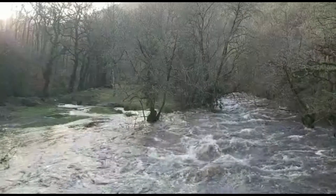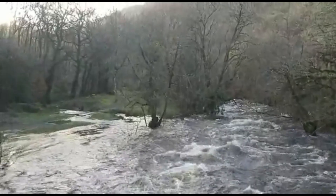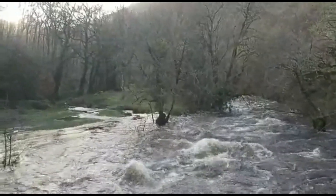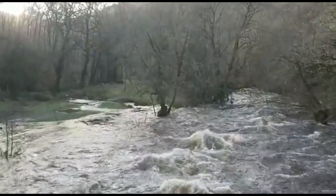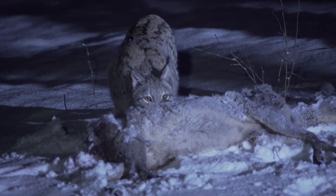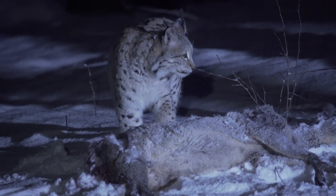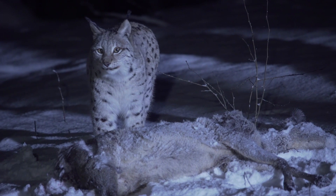Climate change is reshaping the world of the lynx in unpredictable ways. Warmer temperatures and changing landscapes affect the availability of prey and suitable habitats. For species like the Canadian lynx, dependent on snow for hunting, diminishing snowfall patterns disrupt their ability to camouflage and hunt, threatening their survival strategies.